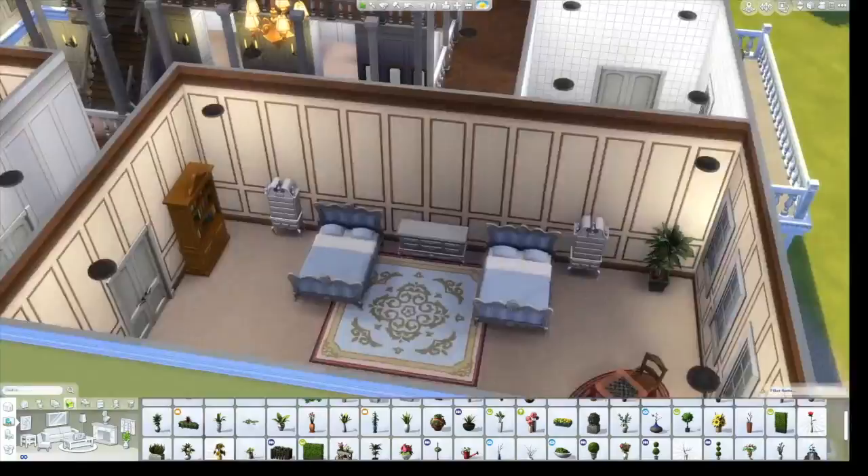I'm really kicking myself — I didn't add any curtains to any of these rooms because I was so conscientious about putting curtains downstairs.